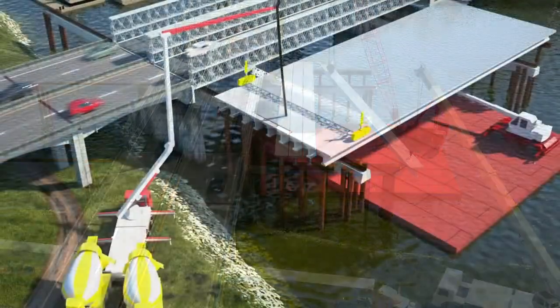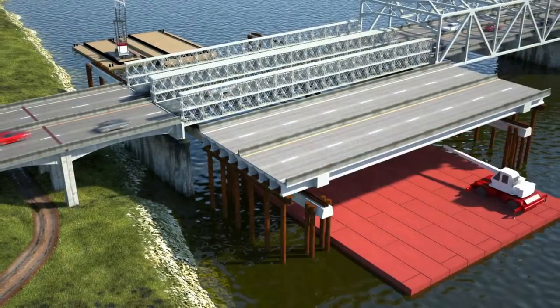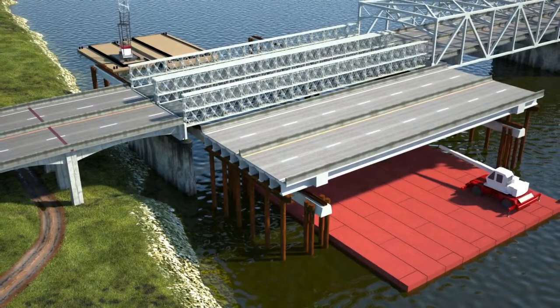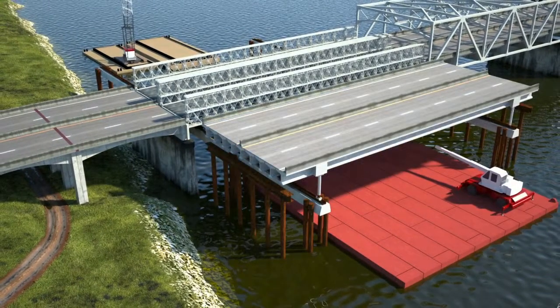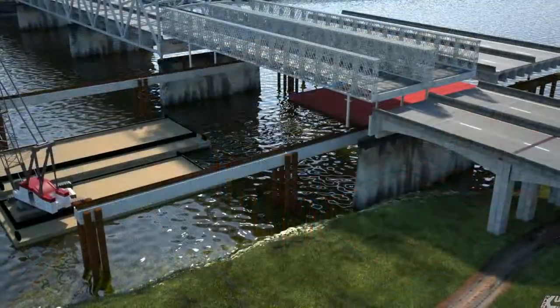Virtual Design and Construction, or VDC, proved critical in selecting the preferred method of constructing a permanent replacement span. Time was of the essence — WSDOT specified that the permanent repair of the bridge be completed within three months.